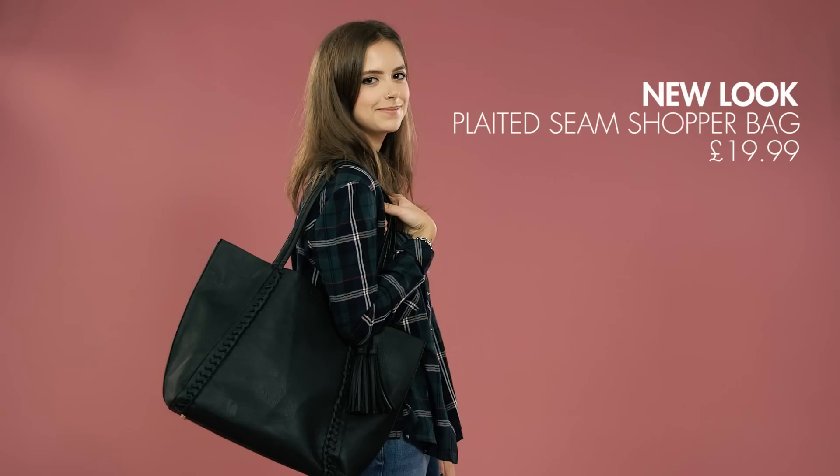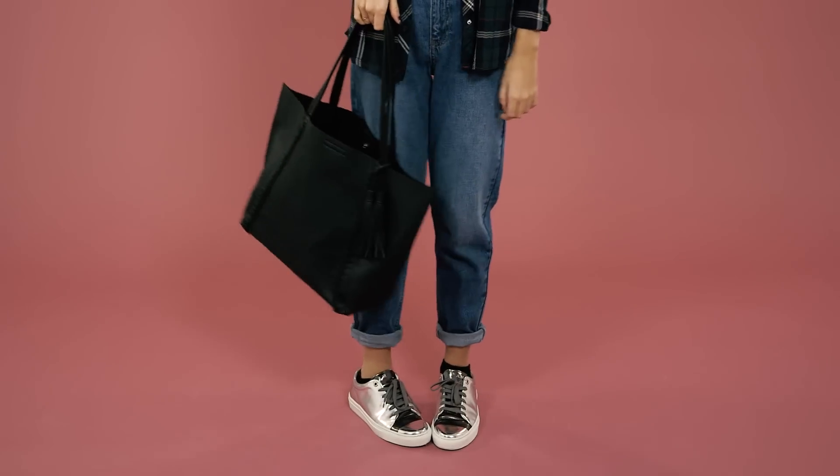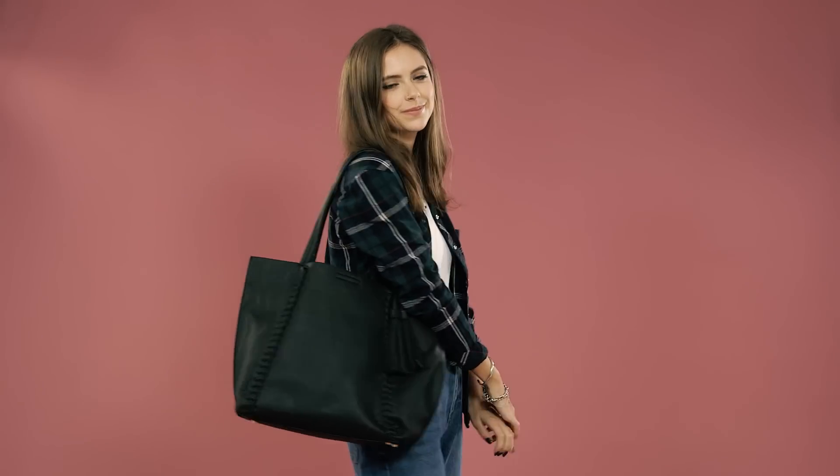If a backpack isn't your thing then a tote bag like this can be a great option because you can fit so much into it, and it's also great for shopping days with friends to make sure that you have everything you need.